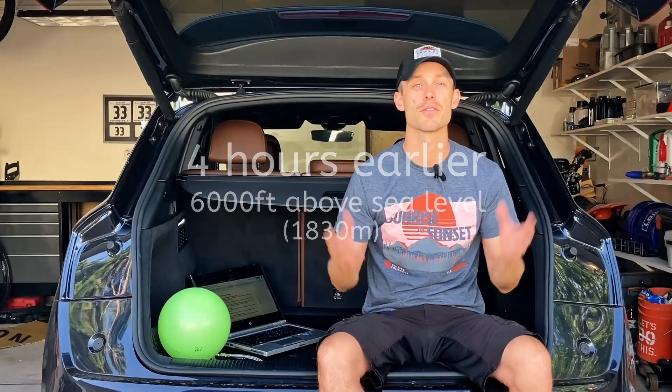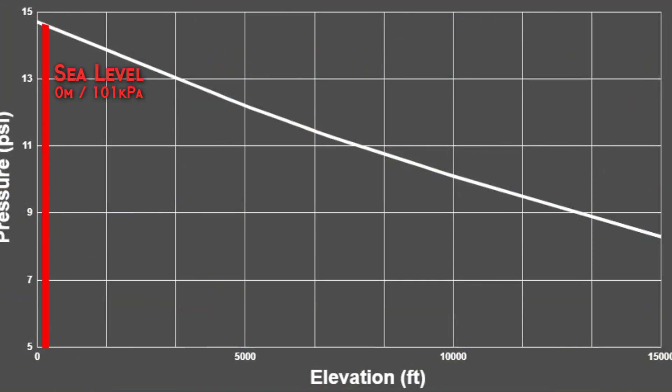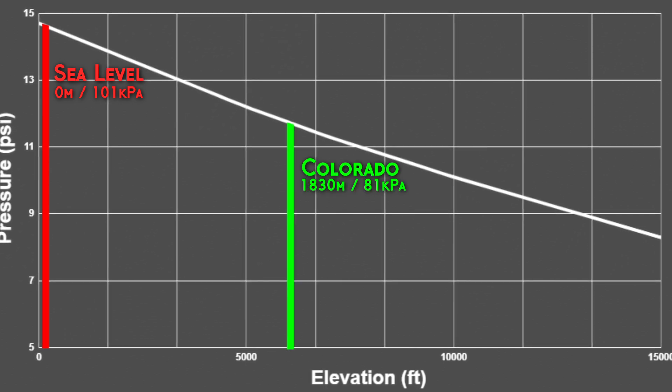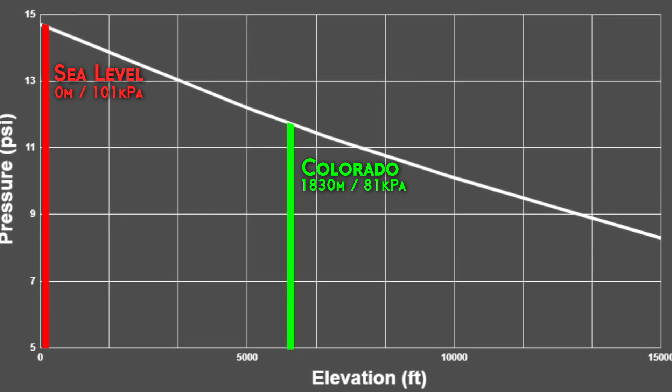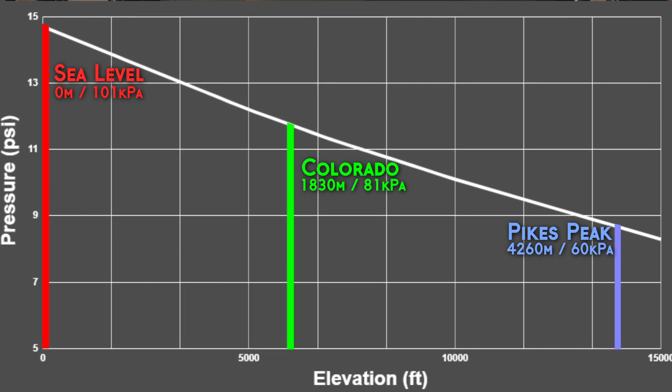Just like a diver feels the weight of the water on top of him, we live at the bottom of an ocean of air that's sitting on top of us. At sea level, the pressure from the atmosphere pressing on everything around us is about 15 psi, or pounds per square inch. Here in Colorado where we're starting out today, the pressure is only about 12 psi, and where we're going — to the top of Pikes Peak — the pressure is only going to be about 9 psi.